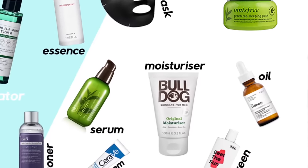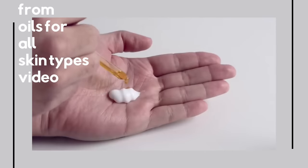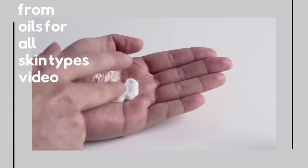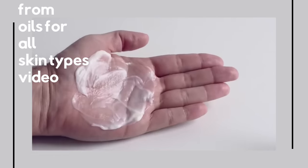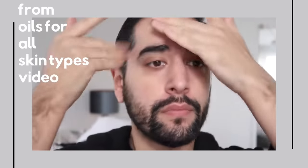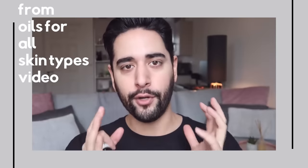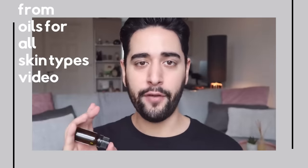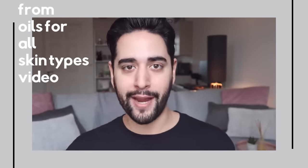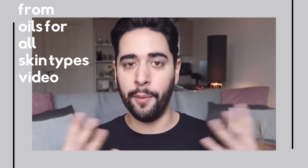I almost forgot to talk about oils! Oils are something you can use morning or night, but it's usually recommended to use them in the evening, mainly because they don't feel so great on your skin during the day. They can be used every day, even if you have oily skin. If you're using them in the evening, it would be your final step. I personally recommend using oils alongside a moisturizer, not in place of one — usually a few drops mixed into your moisturizer does the trick.